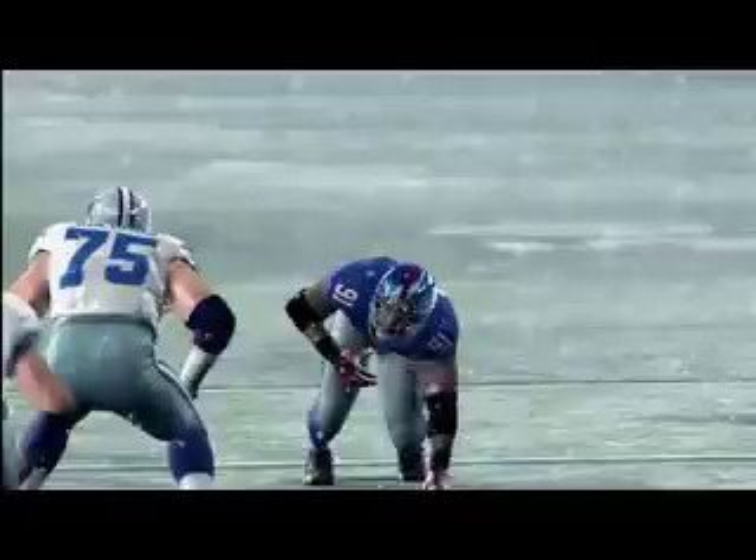With the most immersive broadcast presentation and online innovation to date, Madden NFL 10 captures the authenticity and emotion of the NFL like never before. Download the demo and prepare for a whole new season. Look for Madden NFL 10 to be released on August 14th.